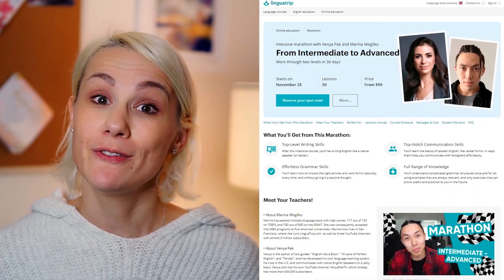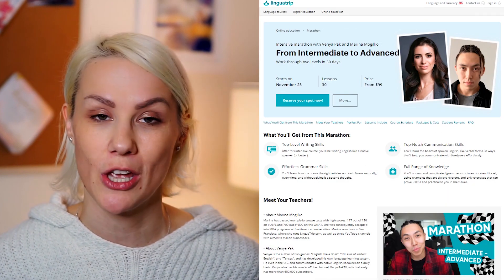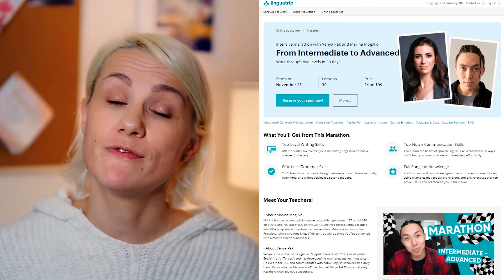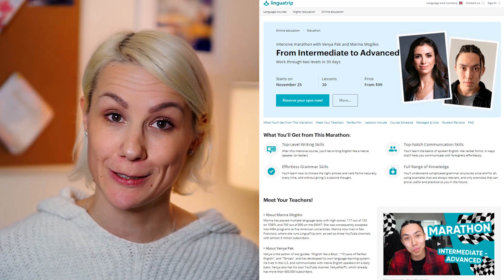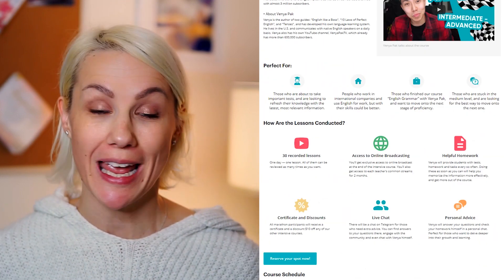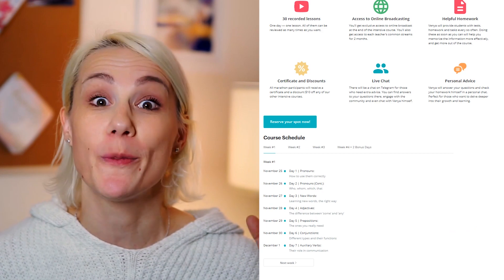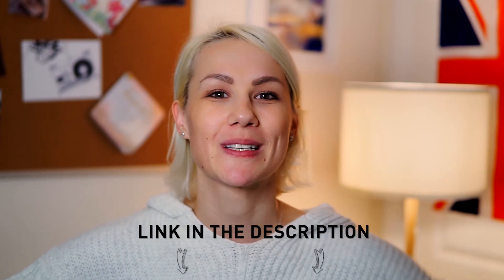If you're enjoying these advanced expressions, you'll definitely like our online course, From Intermediate to Advanced in 30 Days. It covers everything from grammar and vocabulary to writing and speaking skills. Each lesson is short and comprehensive, making this course suitable for students even with busy schedules. Check the full curriculum and the next starting date via the link in the description box.